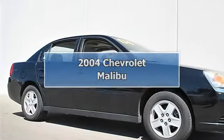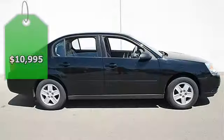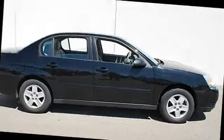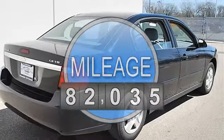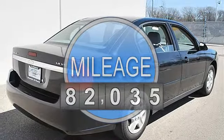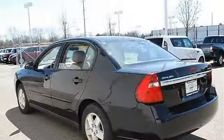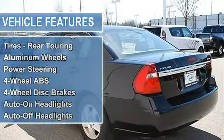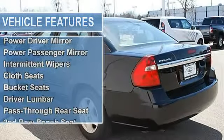2004 Chevrolet Malibu 4-door car. This vehicle features the following equipment: automatic transmission, gas, 5.6, 3.5L V6 engine, front wheel drive, sunroof power tilt sliding, traction control, front wheel drive, tires front touring, tires rear touring, aluminum wheels.